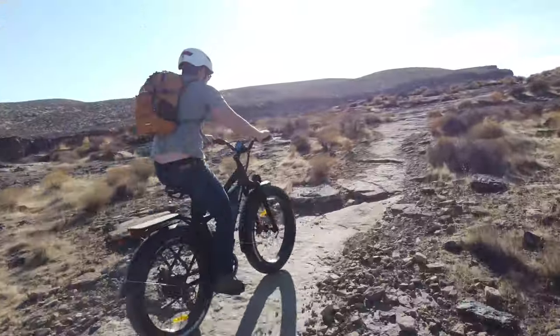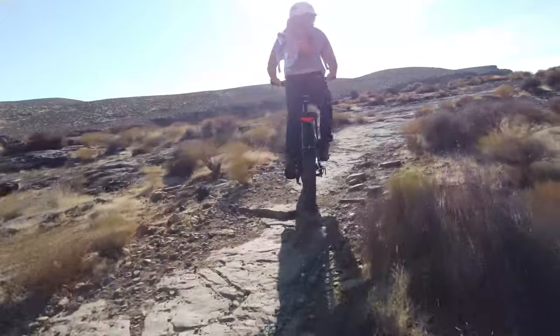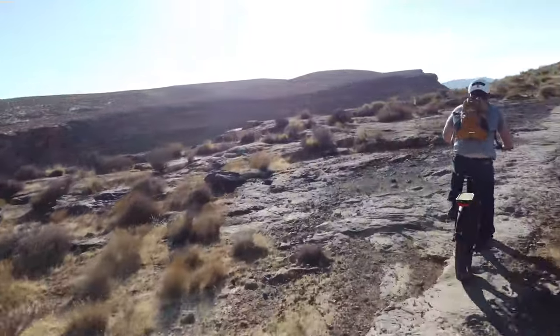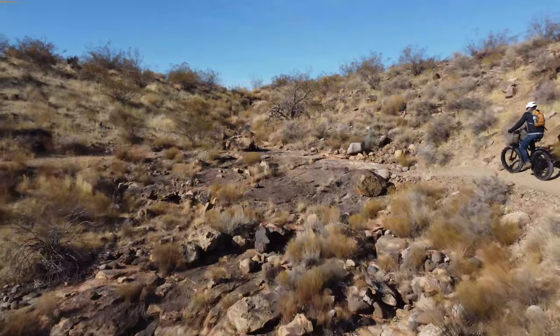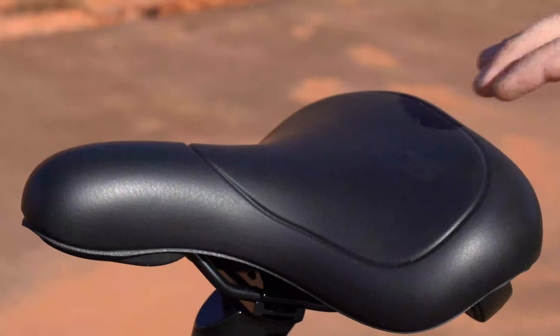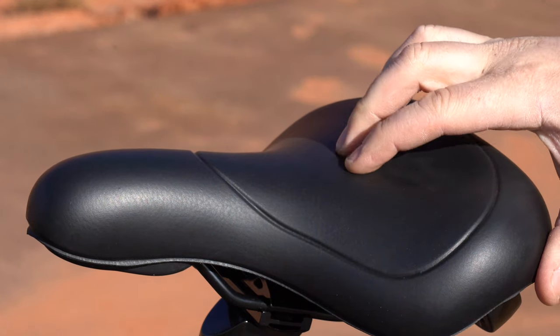Don't get me wrong, it's still very bumpy, just not as bad as you'd think. I took this on some green and blue trails and felt fine, but I'd definitely avoid black trails. As far as cruising around town goes, it would be hard to find a smoother ride for this price range, especially with a saddle as comfortable as this.